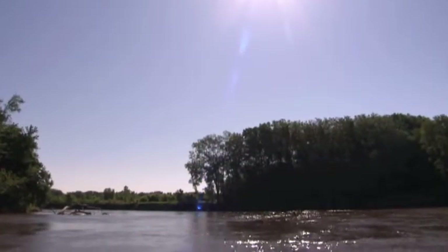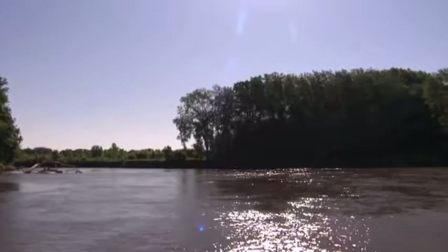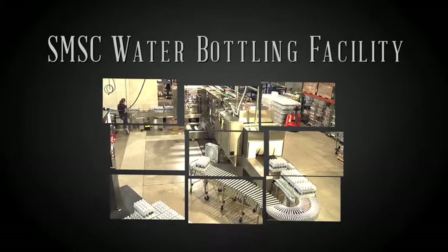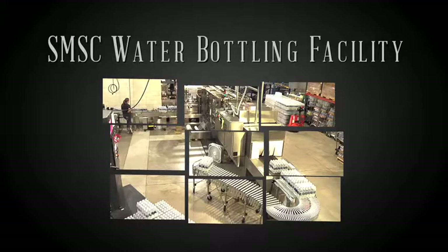Our water begins its journey from deep within the natural aquifers of the Minnesota River Valley. Treated and processed at our tribally owned and operated water treatment facility, our water is then piped directly to this water bottling plant, where we refine the water quality even more.